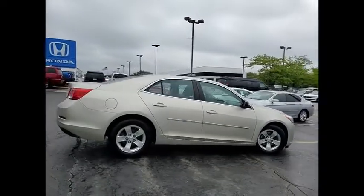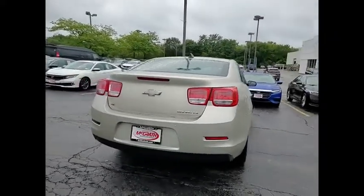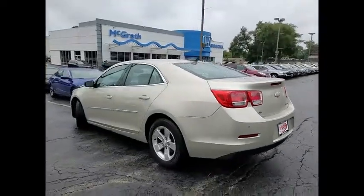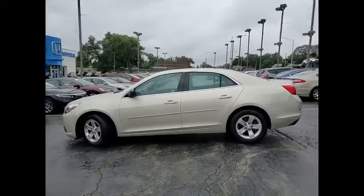Here are some of this vehicle's great options: tire pressure monitor, aluminum wheels, brake assist, traction control, stability control, daytime running lights, FWD, remote trunk release, four wheel disc brakes, tires, front all season.